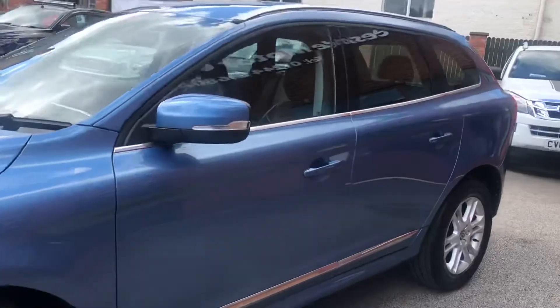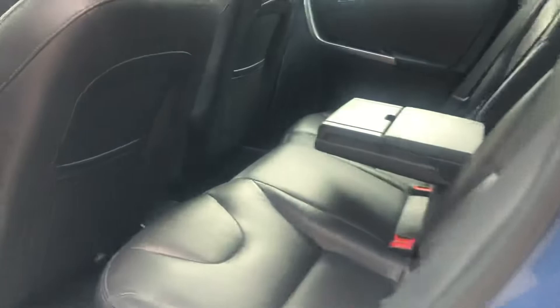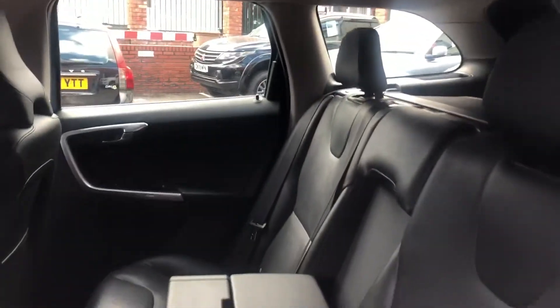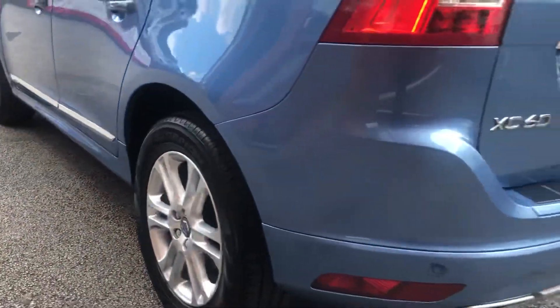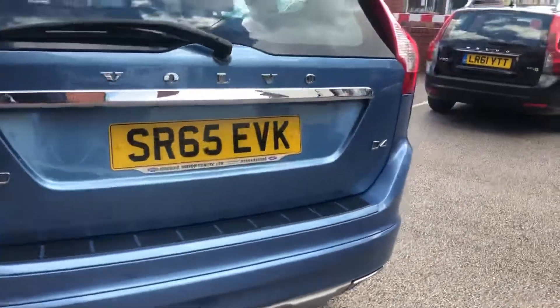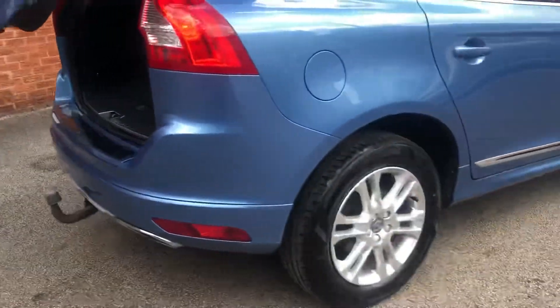Very nice spec, black leather interior, armrest, storage, alloy wheels, parking sensors, tow bar, remote tailgate as well, good size boot area, load covers, folding door mirrors.